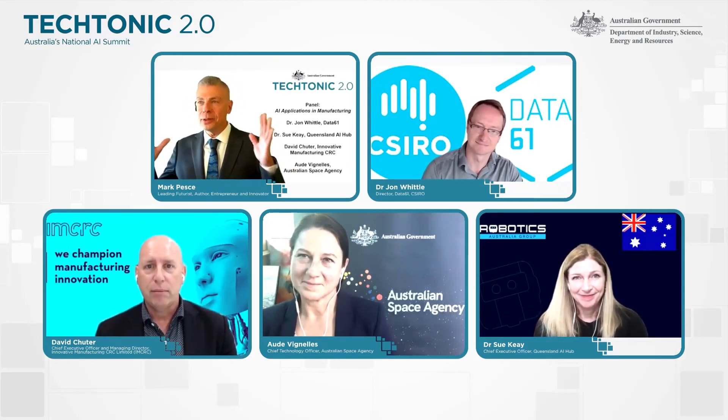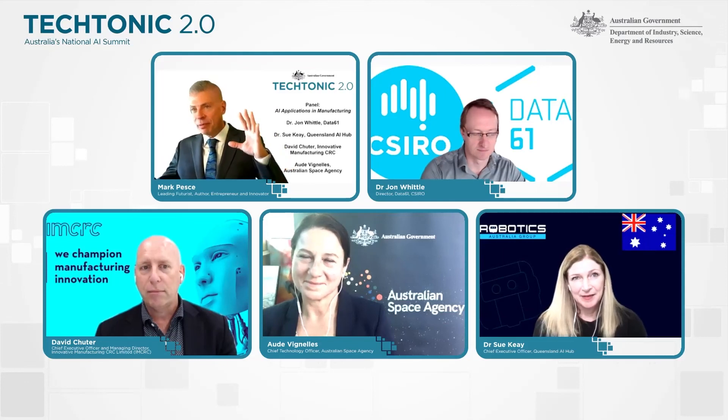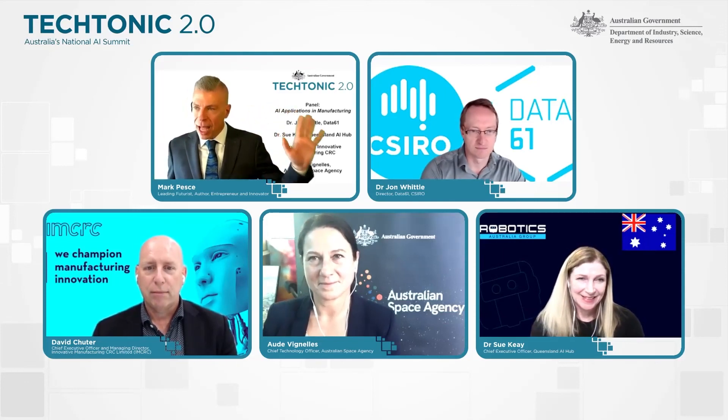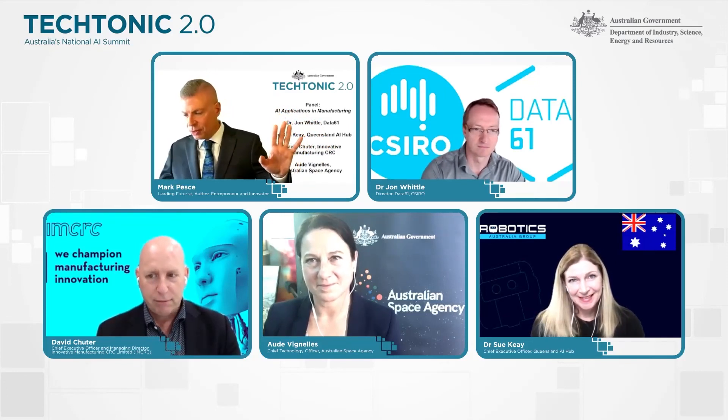I'd like to thank John Whittle, Sue Kay, David Chitter, and Ode Vigniella. This concludes the opening panel section of Tectonic 2.0. We're going to take a 15-minute break before the breakout sessions. You will need to tap on the live stream button once this stream ends, which will take you to the next session.